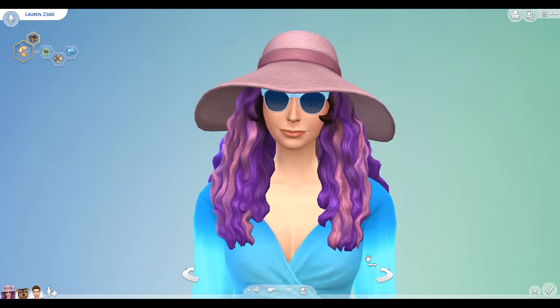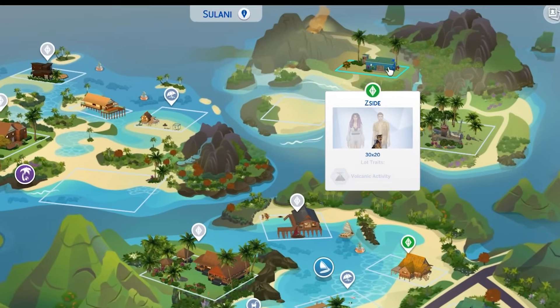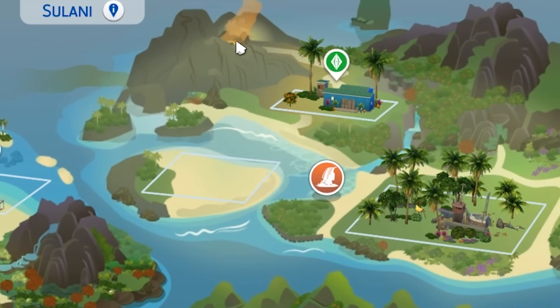Though I did hear that mermaids might exist, but we're just gonna pretend like that's not true. I just want a normal vacation. What's the least stressful, most relaxing plot that we could stay at during our extended island vacation? I think we'd be the most relaxed in this tiny shack next to an active volcano — lot trait: volcanic activity. Well, that sounds perfect.